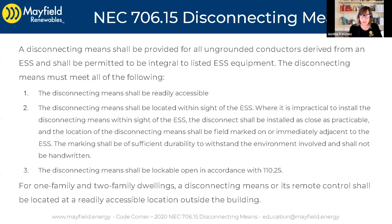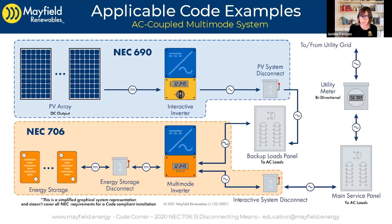Why is this a little bit scary? The reason it's a bit of an issue as you read this code language is those of you that have worked with energy storage systems. These disconnects — first of all, we have to figure out which disconnect they're talking about. Here we have an AC coupled system, very common for an energy storage system, especially when it's installed after the PV system was already in play.